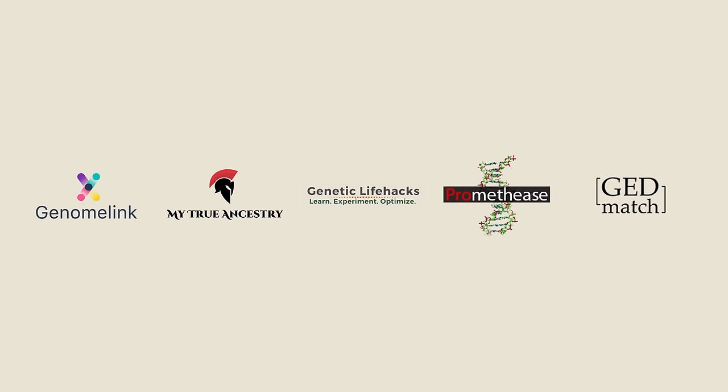The websites we'll be looking at today are Genome Link, My True Ancestry, Genetic Life Hacks, Promethease, and GEDmatch.